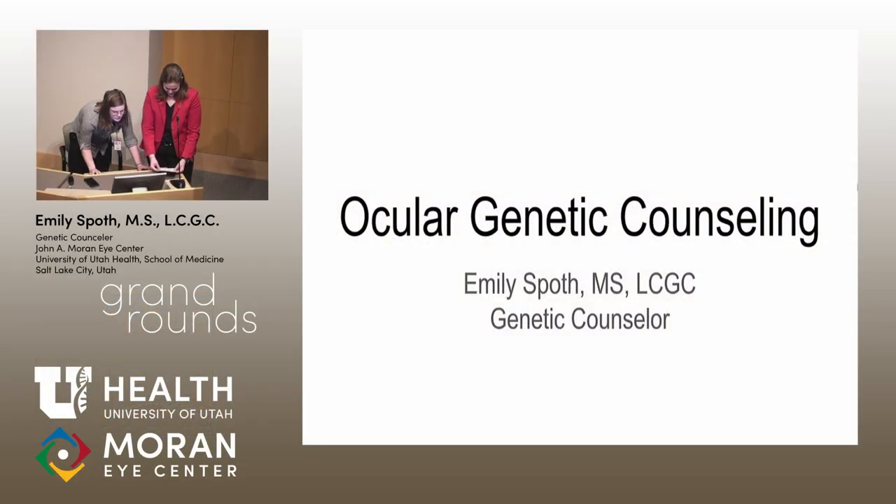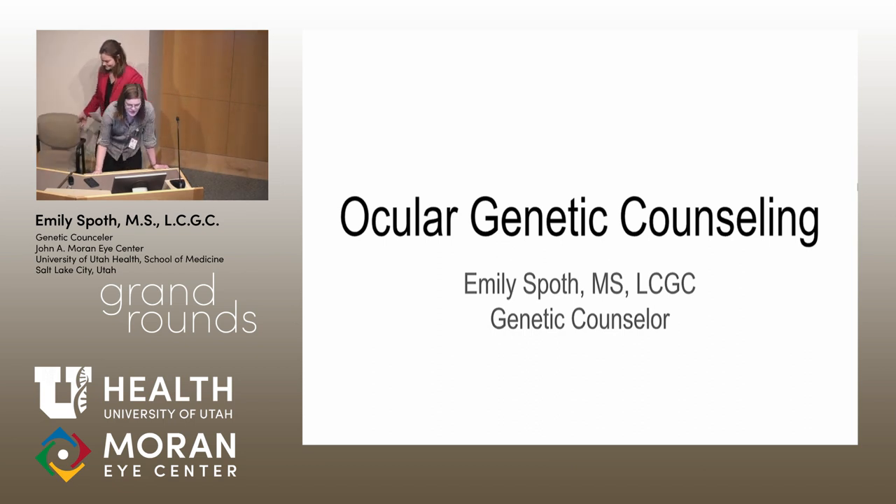And last but certainly not least, we have Ms. Emily Spoth, who's going to talk to us about ocular genetic counseling. I feel like I need to advocate for the bees after that. Plant flowers, bees are good for us.